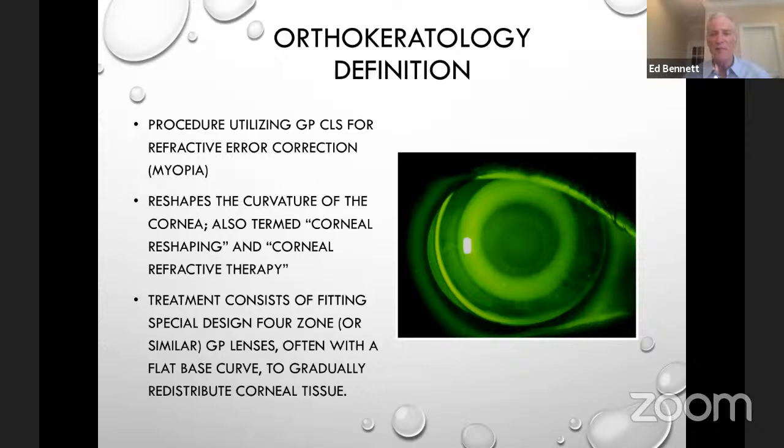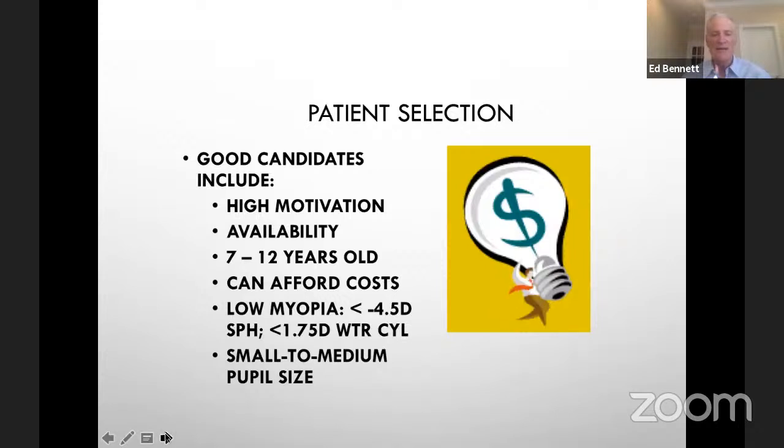In our clinic, we've looked at nine or ten designs and they all work — one of the take-home messages on ortho-K is that all designs tend to work. Good candidates are those who are able and motivated; the magic age is about eight years, but you can go younger if parents are very helpful in their care. Usually lower myopes are better candidates. Wearing ortho-K lenses will reduce with-the-rule cylinder but increase against-the-rule, so against-the-rule candidates are not good. Neither are patients with large pupils, since treatment zones are around five to six millimeters.